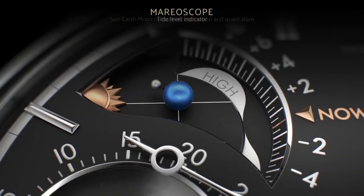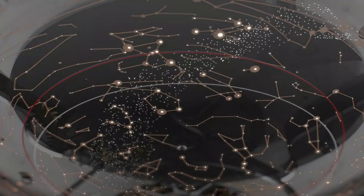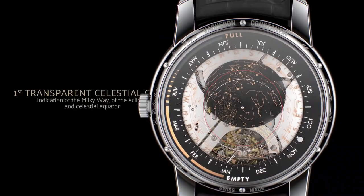On the back of the watch, a second dial is also brimming with worthwhile astronomical functions. Composed of two superimposed sapphire disks, it is distinguished by its limpid, airy design as well as the originality of its translucent celestial chart, for which a patent has been filed.